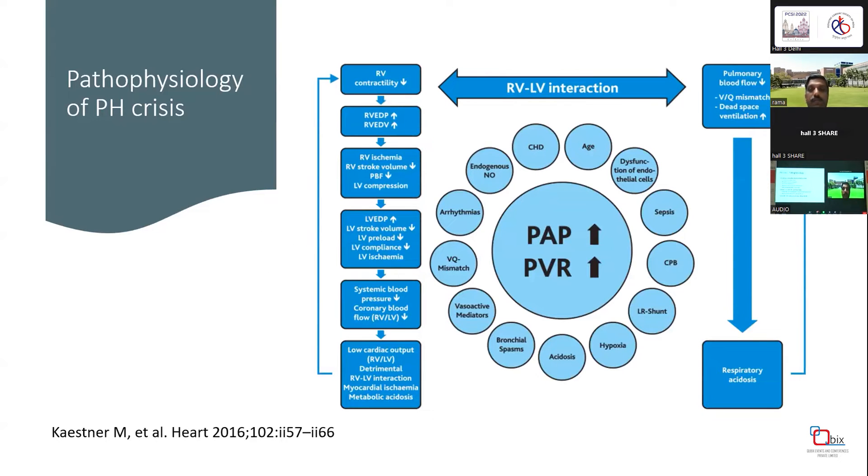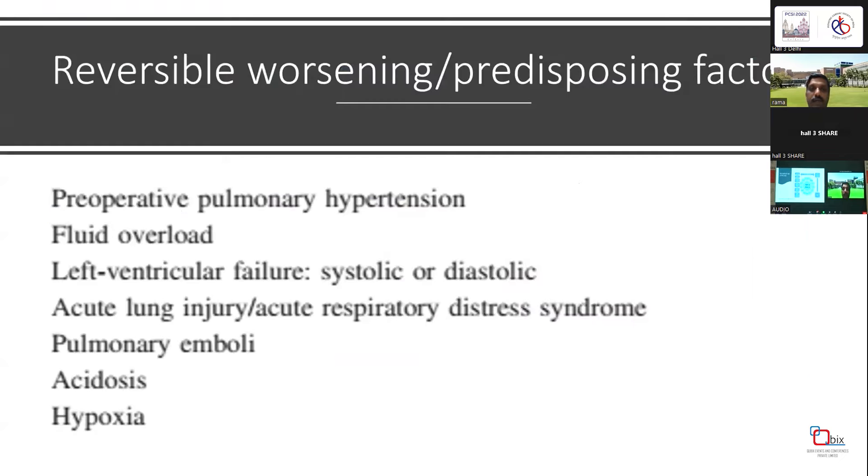The pathophysiology of PH crisis is more complex than just PH. RV ischemia leads to elevation of RV end-diastolic pressure, which progressively increases LV EDP, decreases stroke volume, reduces blood pressure and coronary blood flow, ultimately leading to low cardiac output. Contributing factors include age, dysfunctional endothelial cells, sepsis, and cardiopulmonary bypass.